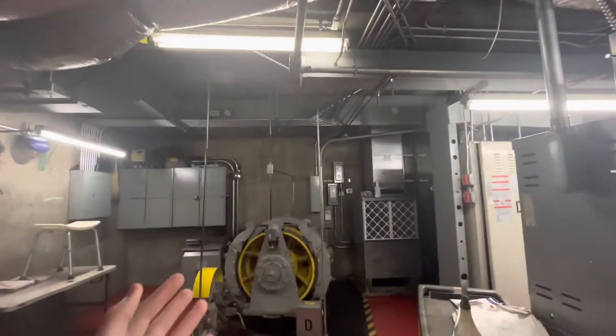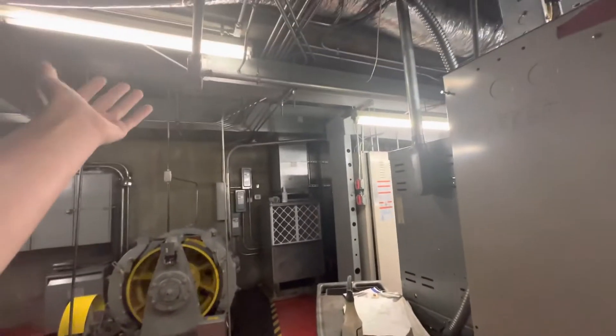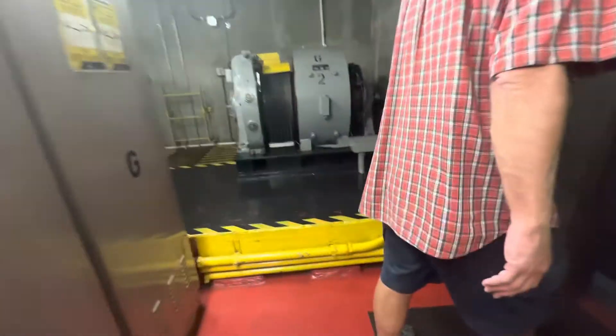They have four AC units in here and it keeps it nice and cool too. Be careful down the stairs. That's a storage tank for the hot water.